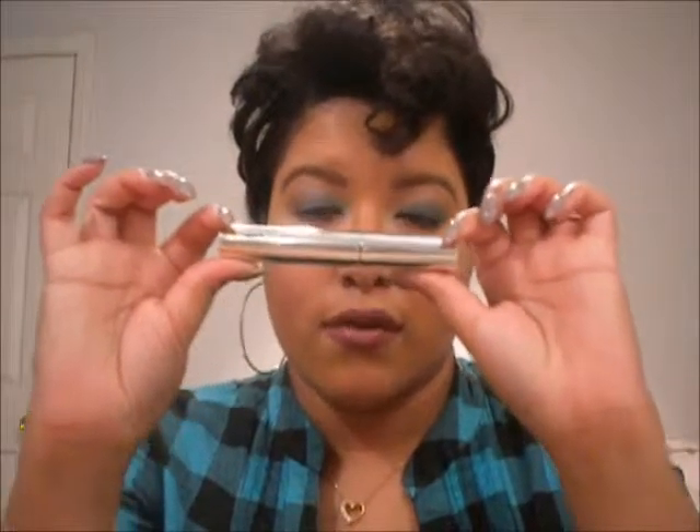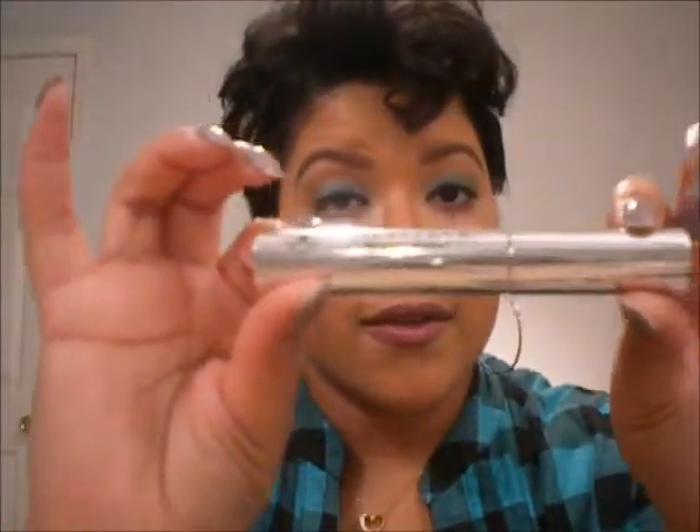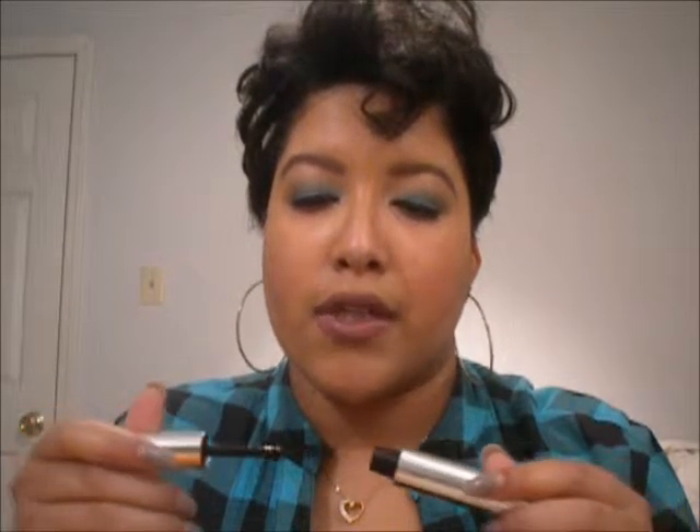I had my first Anastasia Beverly Hills product and I was so excited. I got the clear brow gel — it's so pretty — and this is Anastasia Beverly Hills. I will definitely be using this to lock my brows in place when I'm doing my brows. I think I paid around eleven dollars and this retails at twenty-two dollars, so I'm very excited about this. I love Anastasia Beverly Hills products and now this is in my makeup collection — I will have more Anastasia.